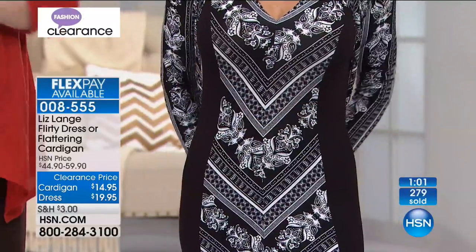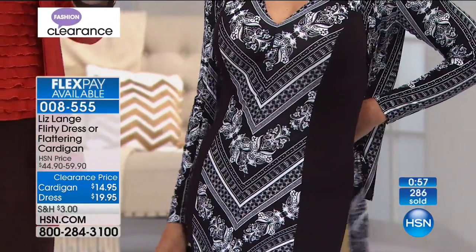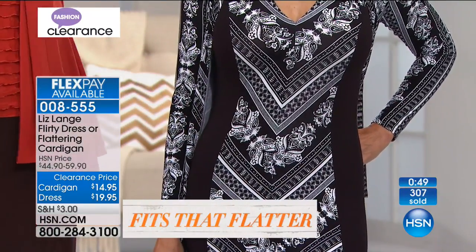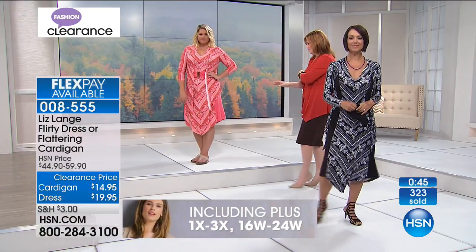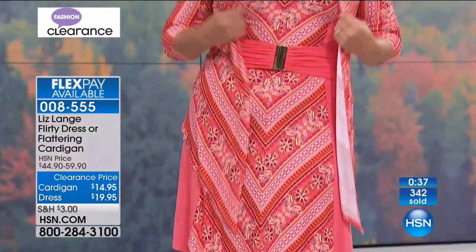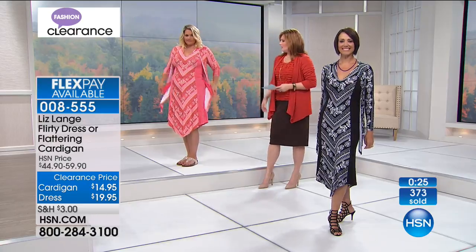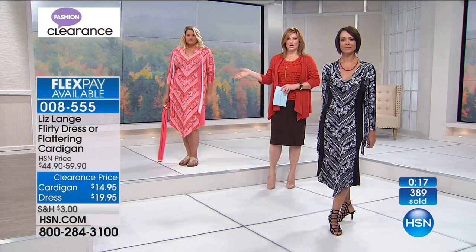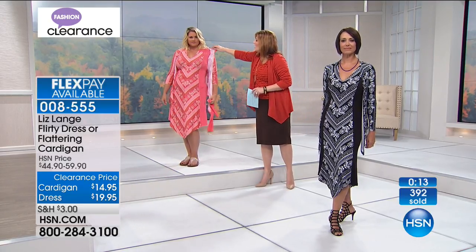Let me pop the belt off so you can see — even without the belt, Donna still has that fantastic waistline. The chevron really draws the eye, stretching it north and south, elongating you. Emily in coral shows how dramatic and fun it is. Size 14, in the large. V-neck on top provides great coverage so you can wear normal undergarments underneath. Continue to call in — we'll be right back with more fashion clearance.